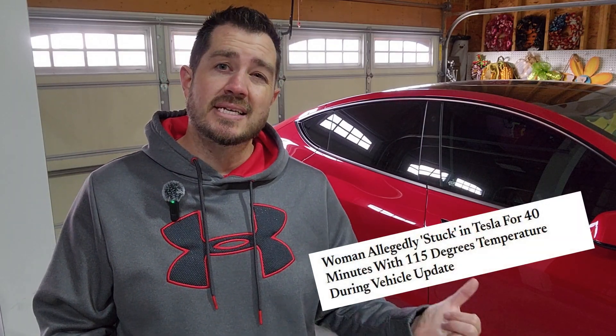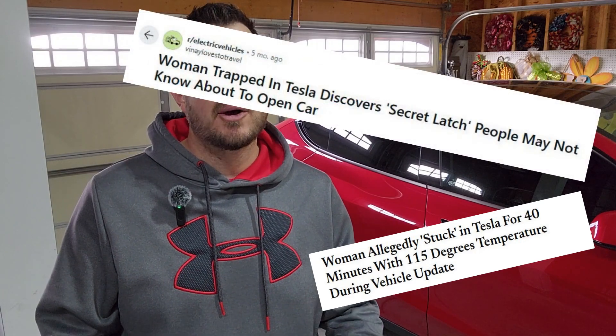Hey guys, welcome back to the channel. I want to get serious for a little while and talk about safety in your Tesla. I do a lot of product reviews and accessory reviews on this channel, but I really want to talk about something that I've seen come up on social media recently, and that's about how to exit your Tesla in the event of a power failure.